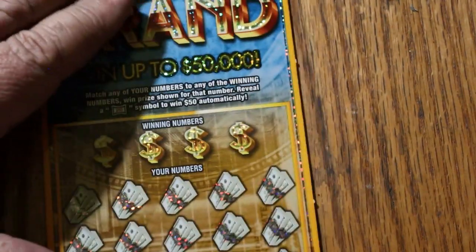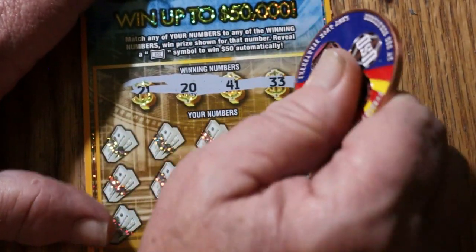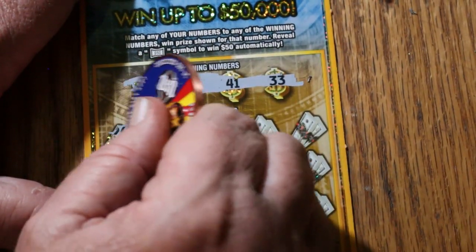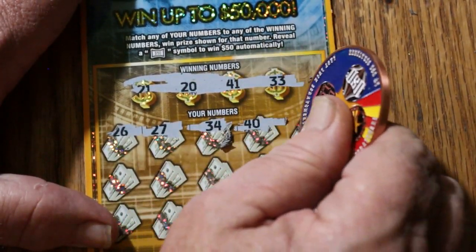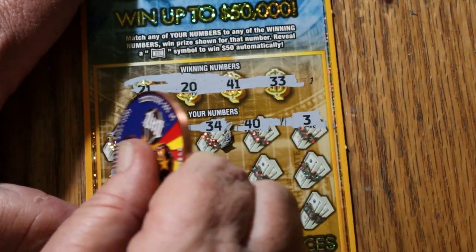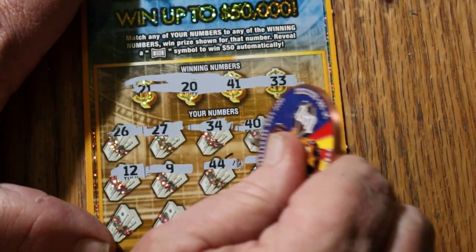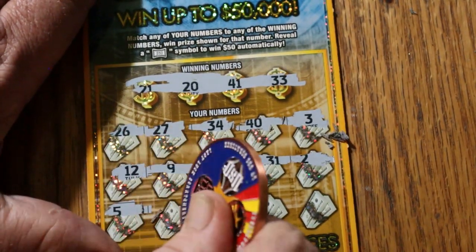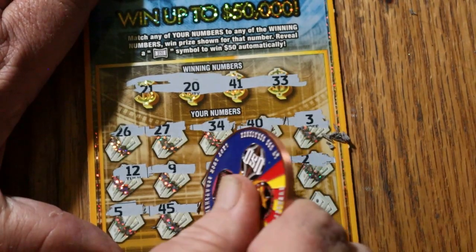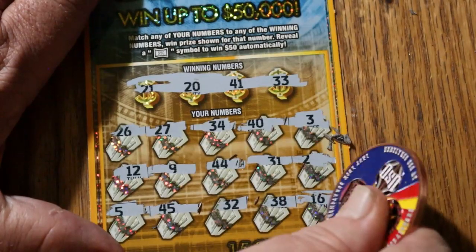Got to keep this table clean or the tickets jump all over the place. Ticket 49: numbers 21, 20, 41, and 33. Then 26, 27, 34, 40, 3, 12, 9, 44, 31, 2, 5, 45, 32, 38, and 16 in the corner. Nothing.